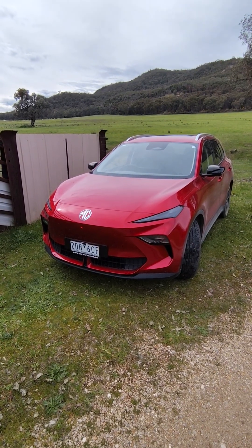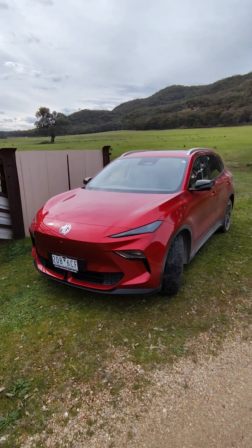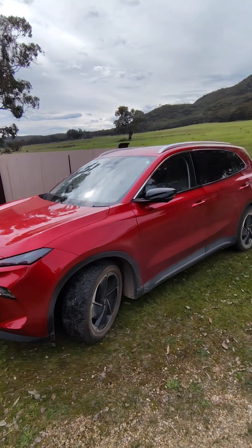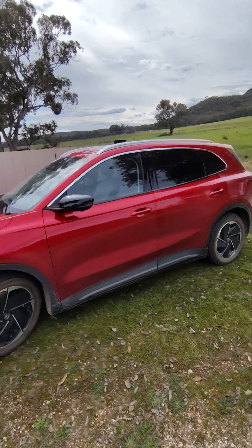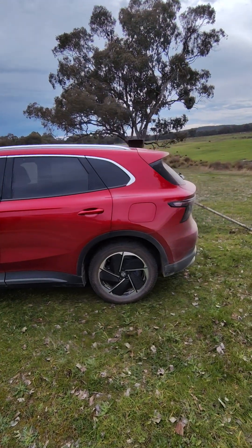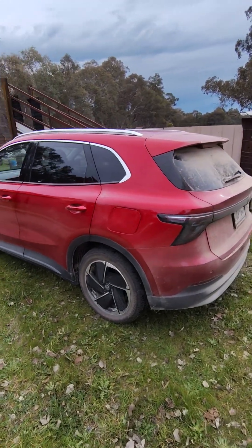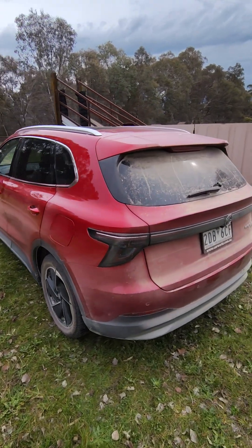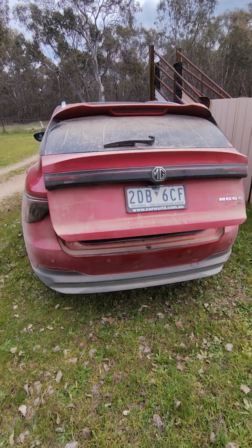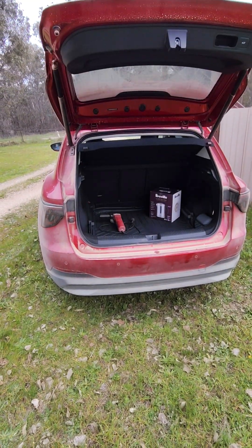This is Mark the Happy Farmer. Just wanted to introduce you to my new tool around the farm. It's an MG5 EV — that's right, it's an electric car on the farm. It's also basically a giant battery on wheels, so what we're going to use it for around the farm is as a mobile generator.